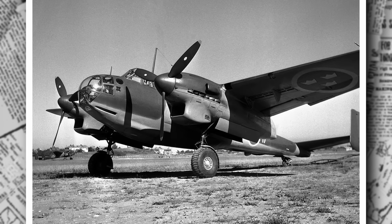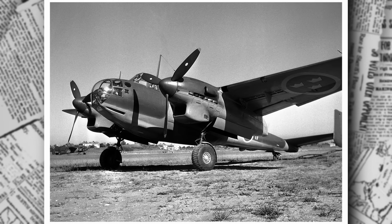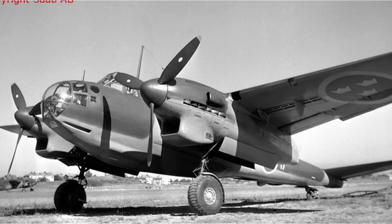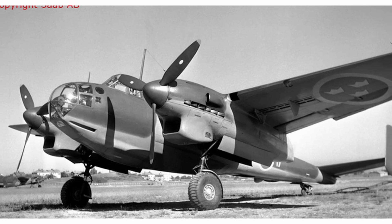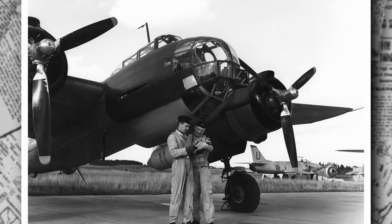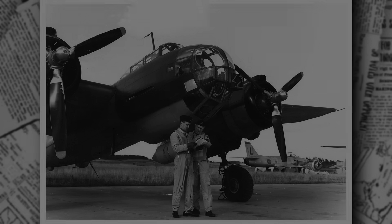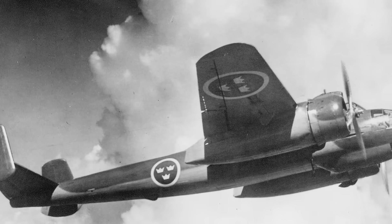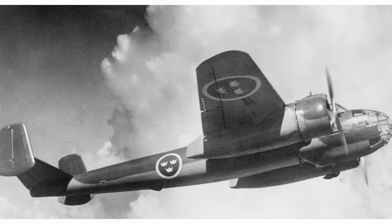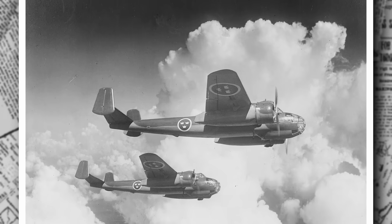By 1946, all B-18A aircraft are converted to the S-18A configuration. Equipped with advanced cameras and surveillance gear, the S-18A becomes a vital tool for monitoring Soviet naval activities in the Baltic Sea. In 1945 and 1946, Swedish pilots undertake daring reconnaissance missions, flying close to Soviet airspace to photograph naval vessels. These missions are fraught with danger — Soviet fighters such as the Yak-9 frequently attempt to intercept the Swedish aircraft. One pilot, Captain Lars Eriksson, reportedly outmaneuvered a Soviet fighter near Gotland in 1946, diving to low altitude to lose his pursuer in the clouds.